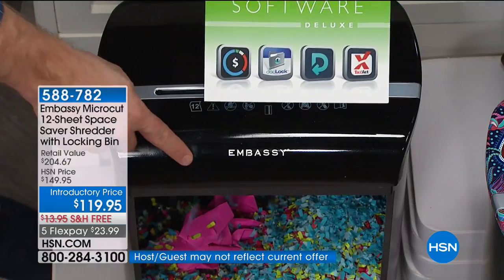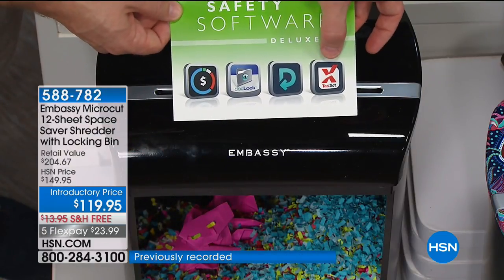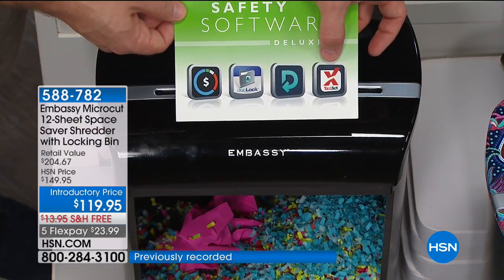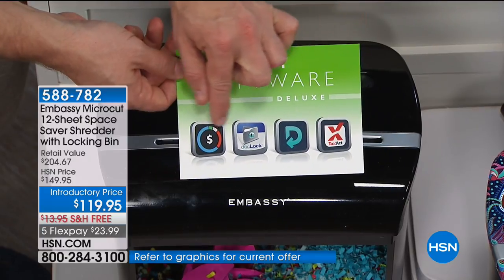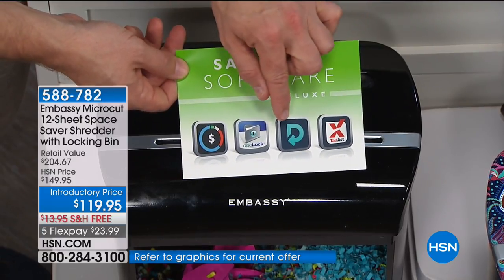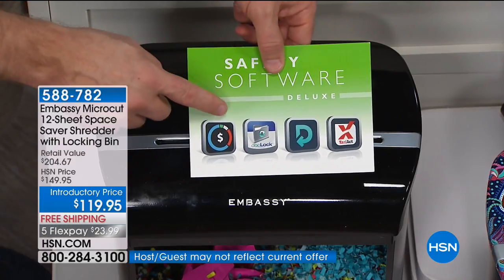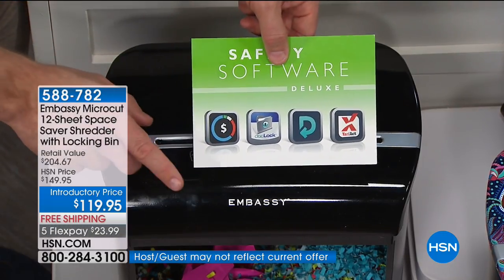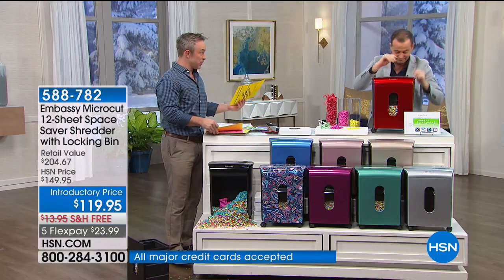I also want to remind you — you're getting the shredder plus four full software titles. Tax Act, because we all have to pay taxes and it's going to make it easier to file. The sooner we file, the sooner we get our refund. Then three other full titles including Deductor, a way to start automating your deductions for next year. This is why it's such a huge value — over $200 in value, yet you're not spending nearly that.